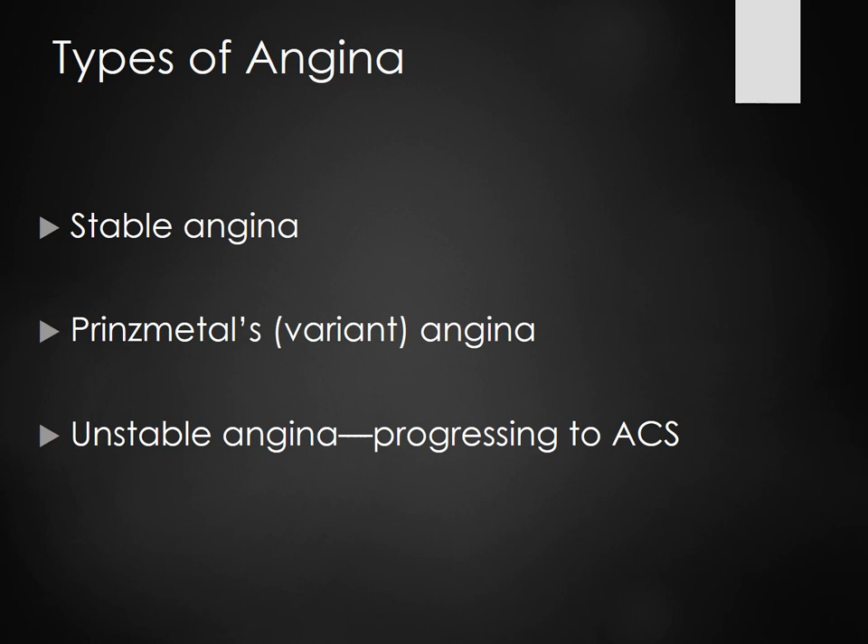For variant angina, we give the patient medication to help with that spasming, often a beta blocker or calcium channel blocker. Unstable angina is when you've had chest pain, stopped and took a nitro and the pain went away — but now you've taken three nitros and the pain is still coming. That says something more is happening. It's unstable, progressing to ACS, which is progressing to an MI.